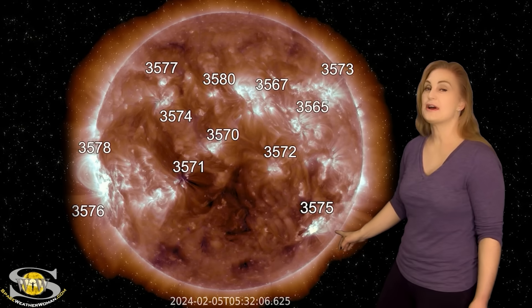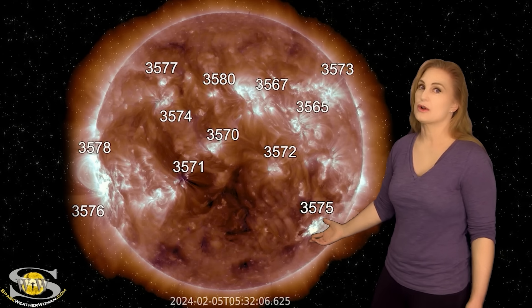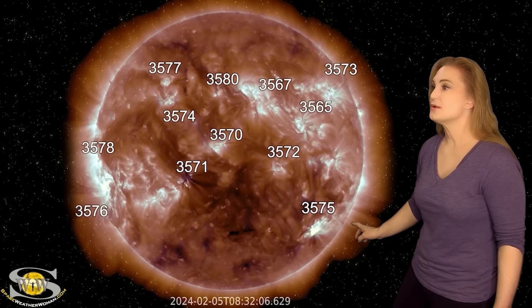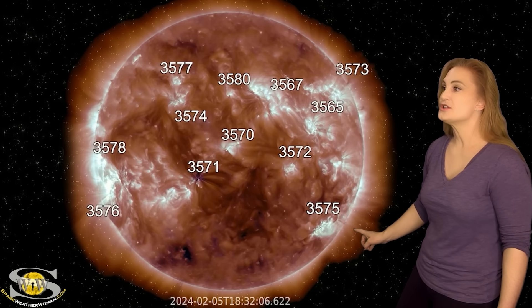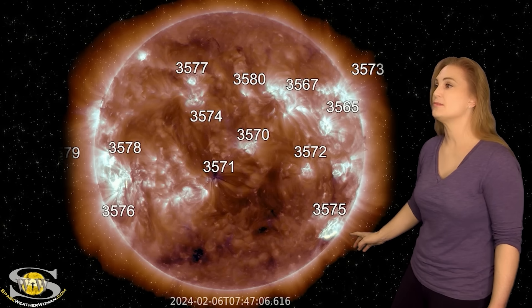However, region 3575, as it started to rotate to the sun's west limb, started growing quite quickly. By the 6th, it launches a big M-class flare — that was the first big one. This was a mid-M-class flare at almost an R2-level radio blackout.